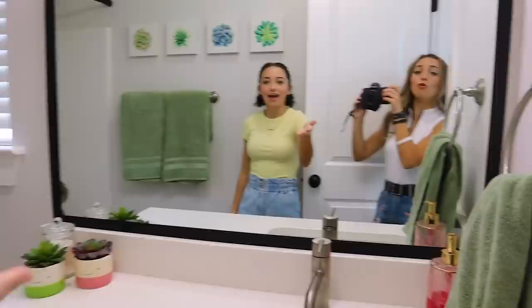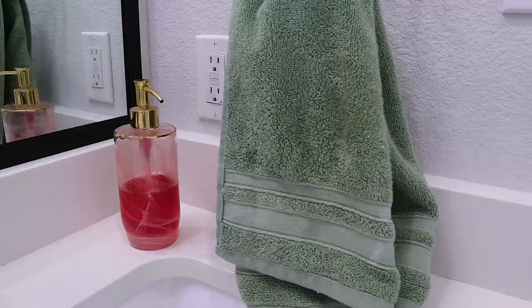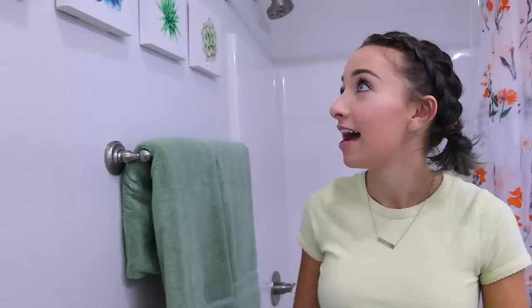Now the bathroom — we have your generic mirror and your sink. The soap dispenser is from the dorm room last year — dorm room decorations from last year. These pictures are also from our dorm room last year, from Target. My green towels are from Target — they're the perfect shade. Same with my bath mats, which are the softest things literally ever — they're squishy, like little squishies.